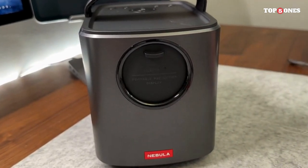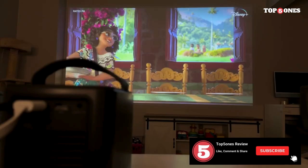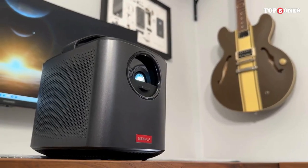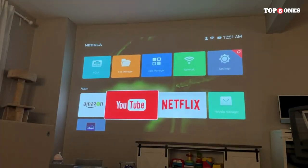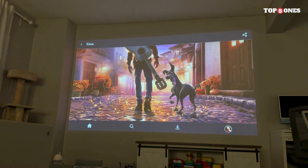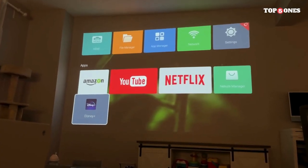The Nebula Mars 2 Pro packs a punch with its 720p DLP IntelliBright technology. Whether you're indoors or outdoors, the image is bright, vibrant, and surprisingly sharp for a portable projector. The 500 ANSI lumens ensure that your content pops, and the autofocus feature keeps everything crystal clear without manual adjustments.